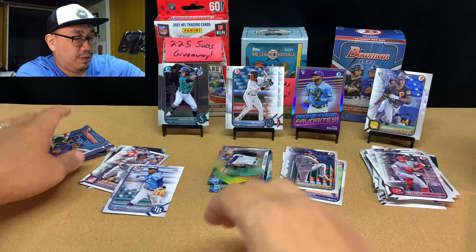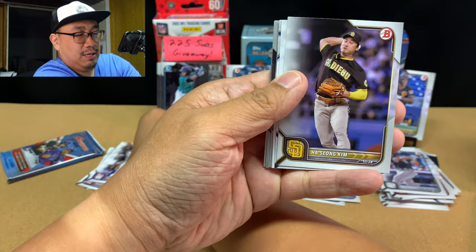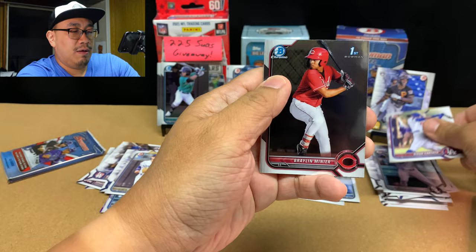Pack number five. We've got Ryan Vilade rookie, Luis Gil rookie, Edward Cabrera rookie, Jose Abreu, Mookie Betts, Ha-Seong Kim, Vlad. Look at that — Bobby Witt as a prospect, but not anymore. Yolexis Cespedes. Diego Cartaya. Braylon Minear chrome first. And Garrett Mitchell — the other Garrett Mitchell.